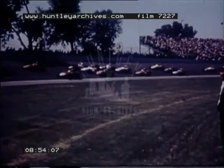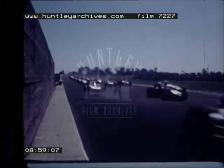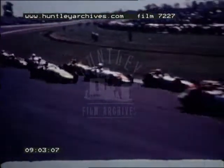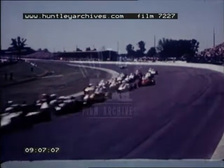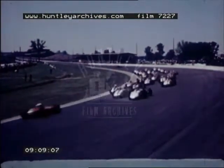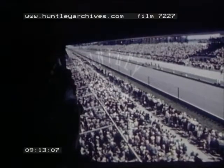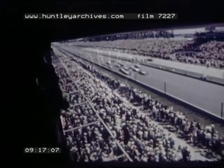The pace car brings the field up to starting speed. Drivers maintain their positions — three cars to a row, eleven rows deep. The pace car pulls off the track and the green flag is out.